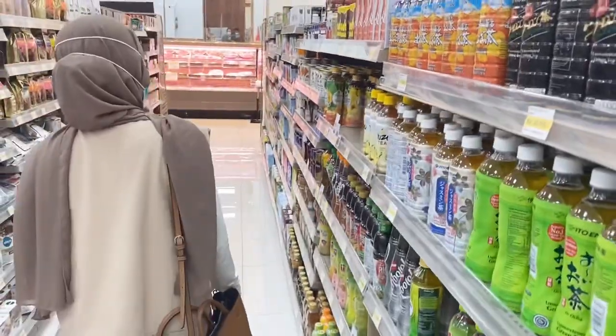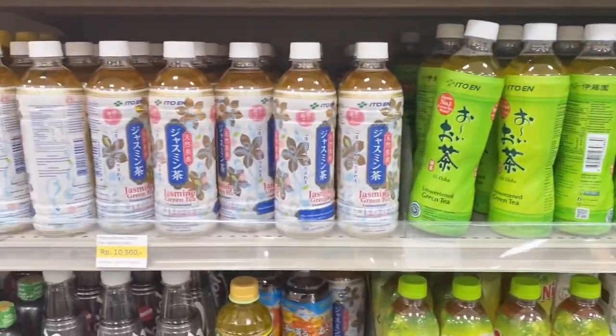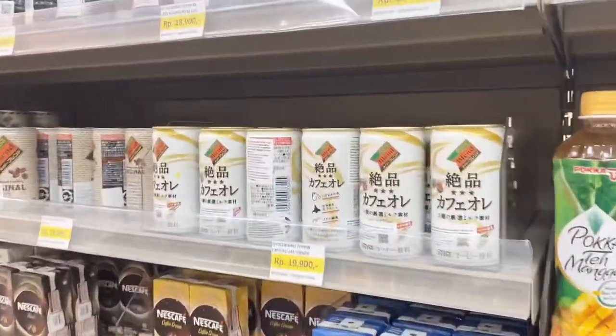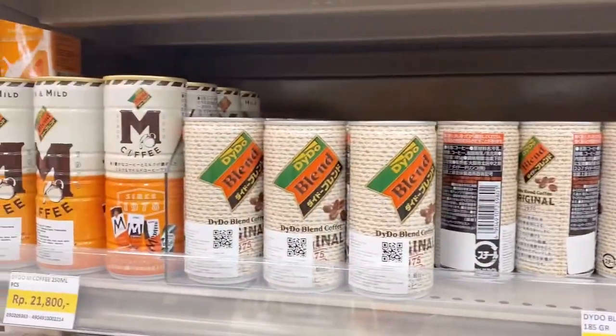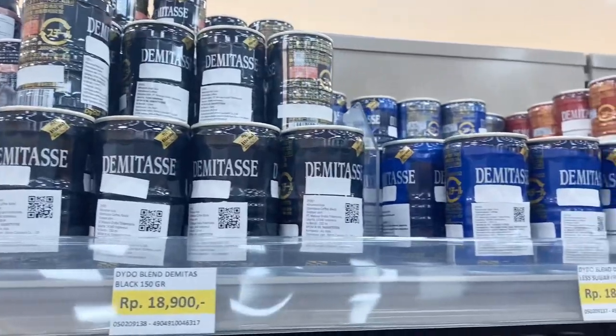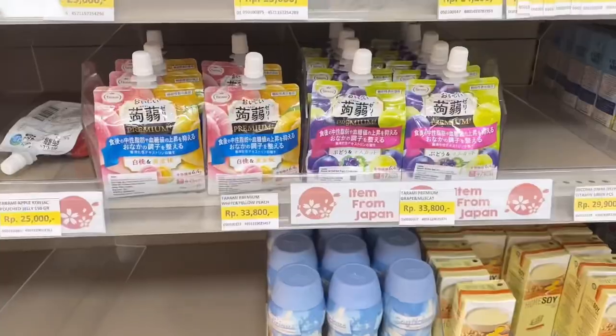Looking at other drinks — most of the beverages here are teas, which makes sense since Japanese people love tea, so there are many varieties. There are also coffees, but since I couldn't decide which one to get, I ended up skipping.